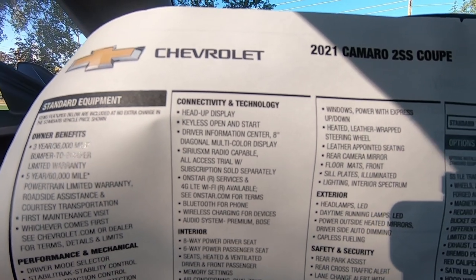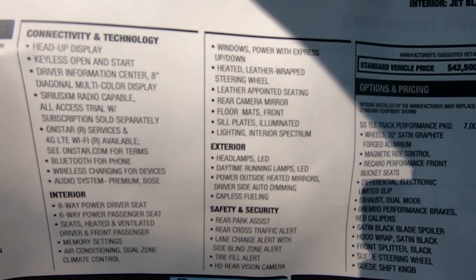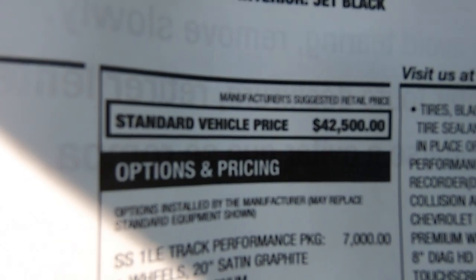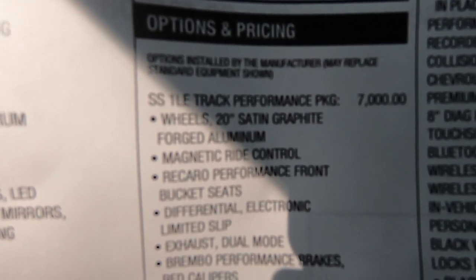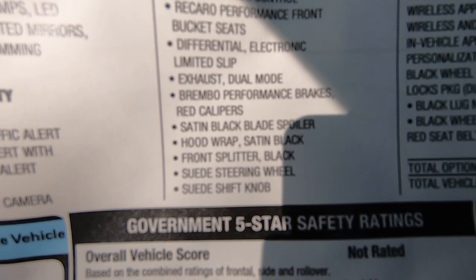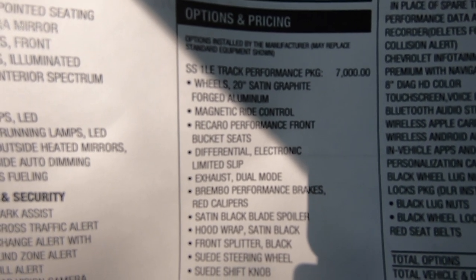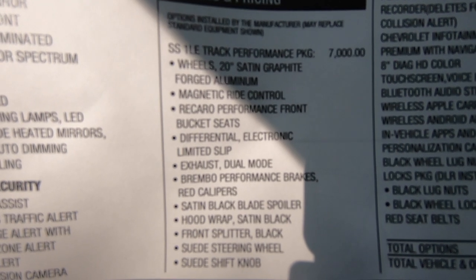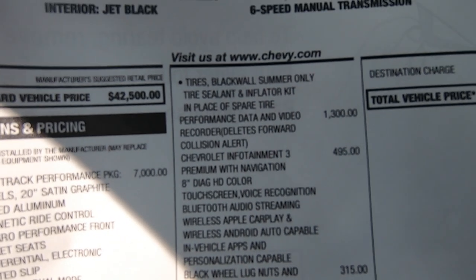Here's the window sticker for my Chevy Camaro 2SS 1LE. I'll share the options and what everything costs. The standard vehicle price is just over $42,000. The 1LE package is $7,000 and you can see all the goodies that come with it. There are definitely a lot of things included. I love the MagneRide, the active valve exhaust, the wheels — there's so many different things within the package that just make it awesome.